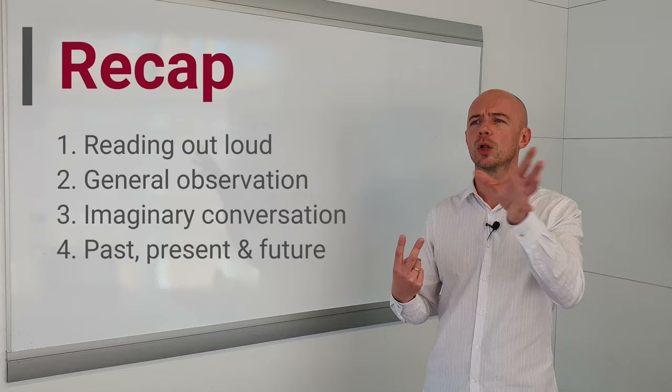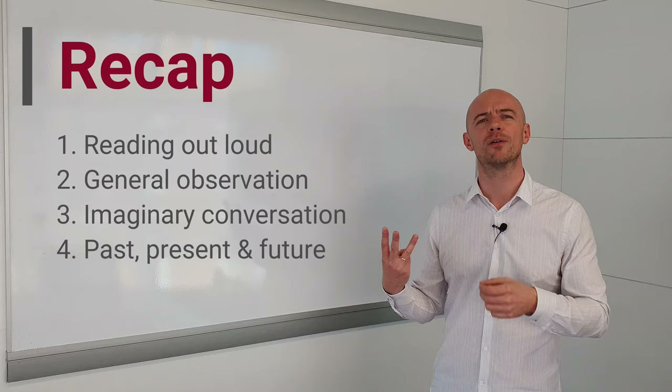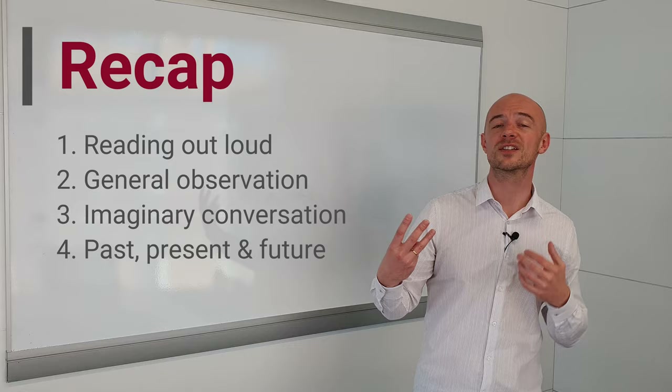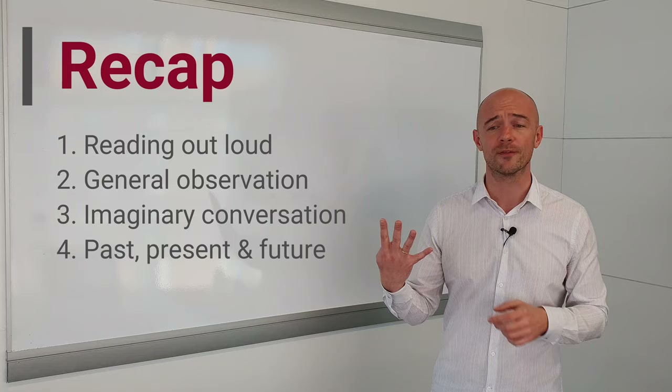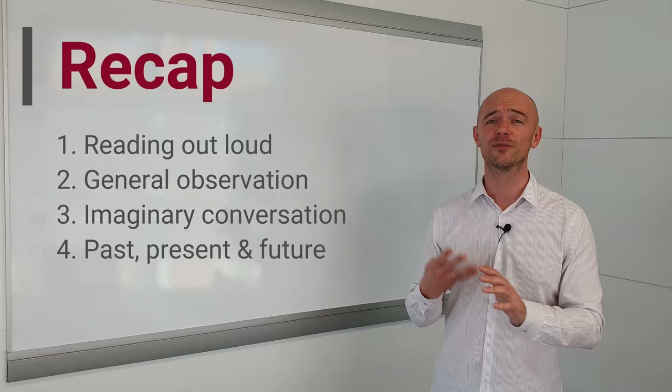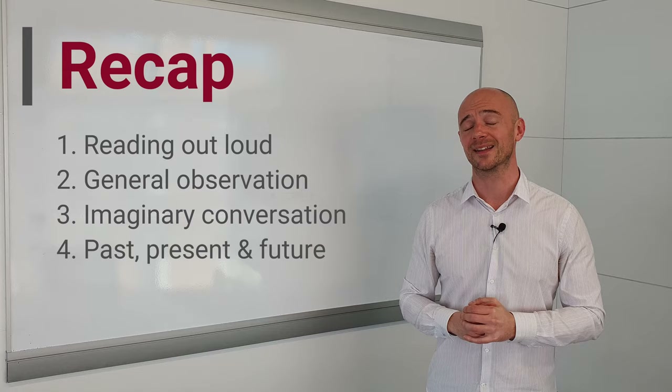Number two is general observation — talk about the world around you: what nouns and adjectives can you see? Number three, imaginary conversation — this is looking at everyday English, typical questions, typical phrases and expressions used in conversational English. And number four, past, present, and future — talking about your own life across all three time frames. The focus of this is looking at tenses and grammatical structures. With these four practice exercises, you're going to be covering all aspects of English and improving your fluency at the same time.